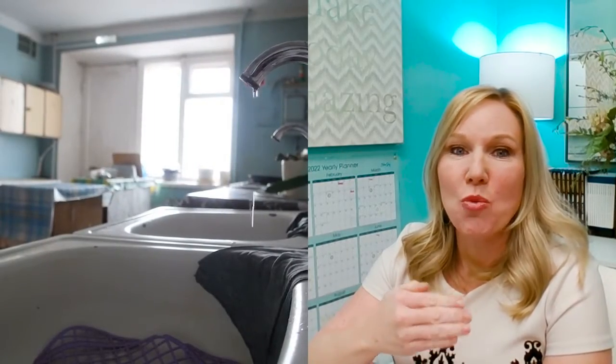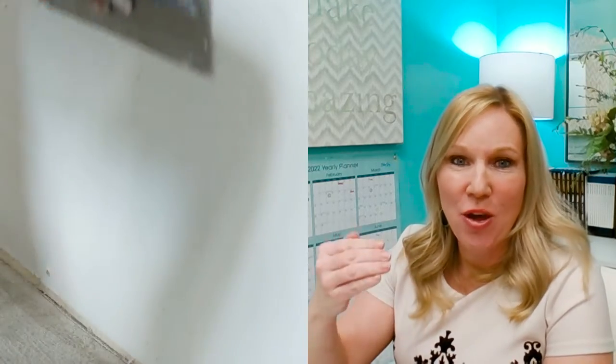Buying a fixer-upper does not mean you have to do all the work yourself, and it also doesn't mean you have to pay for all of it out of your pocket. There is actually a renovation loan you can use to purchase the home and perform the renovations within a 12-month period. You have a whole year to do this, and at the end of the loan it's converted over into a regular 30-year fixed mortgage. It's called a renovation-to-perm loan.